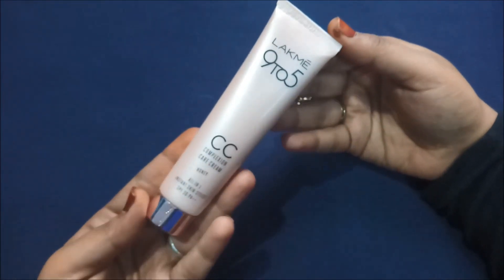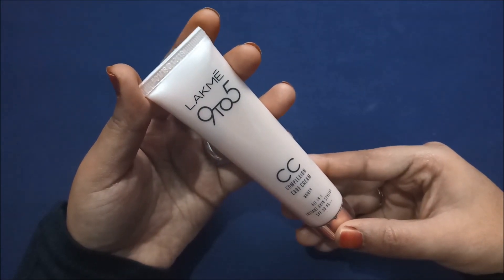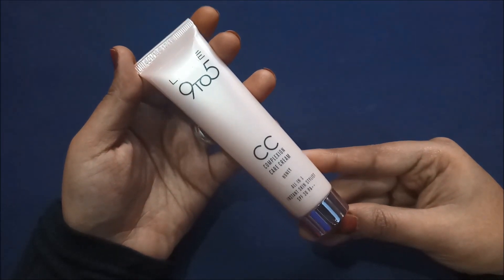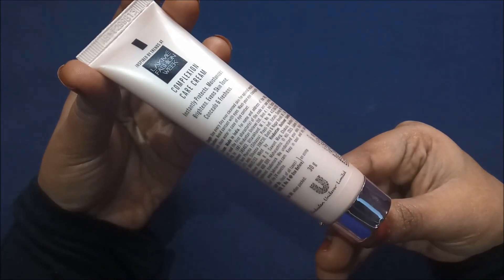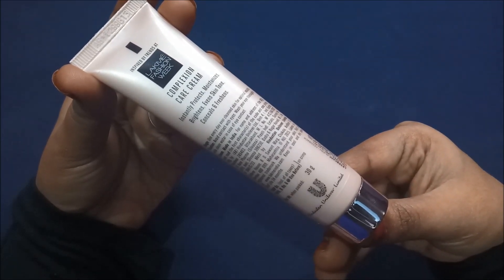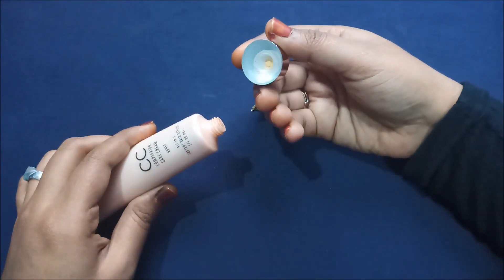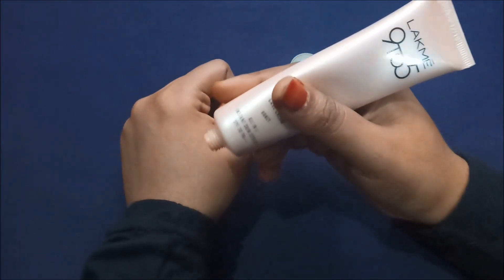The inner packaging of the Lakme CC cream looks something like this — it comes in the form of a tube with a cream color. Here it also says 'Lakme 9 to 5 CC cream' and all the same information I have explained, which is also repeated on the back side of the tube. I have explained all about the four shades, and I hope you guys understand and choose the correct shade for your skin, else it will look really patchy. The tube comes with a steel-finish cap, which is actually plastic on the inside — just kidding guys, don't be serious!